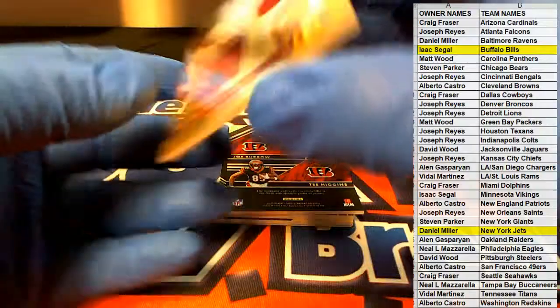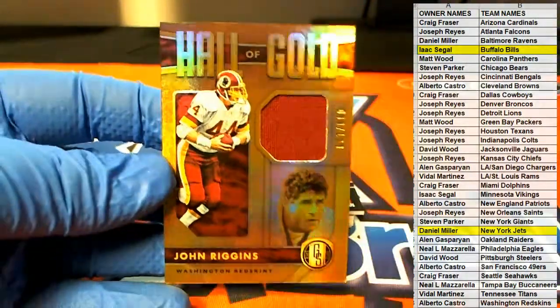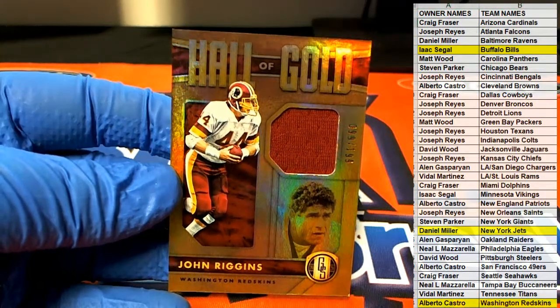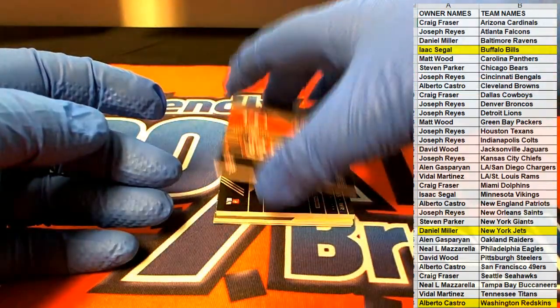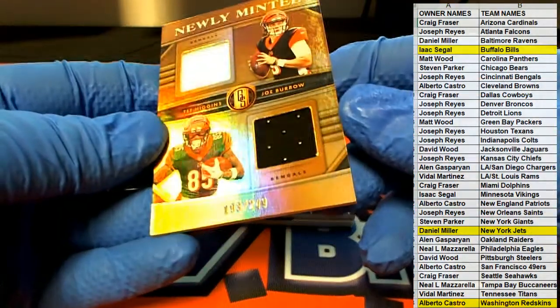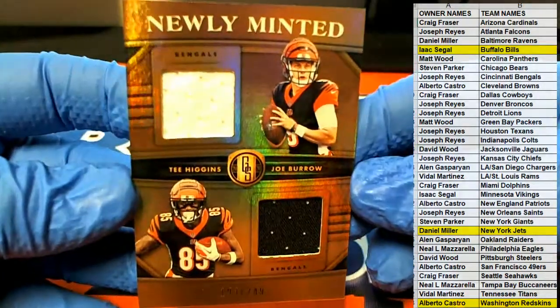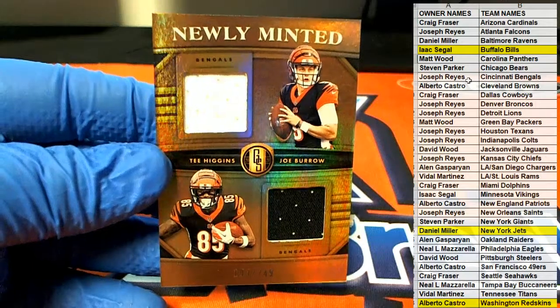John Riggins, $99 of $199, Hall of Gold. And this is Alberto C — nice one. Here we go for the Bengals, $193 of $249. Newly minted Joe Burrow and Tee Higgins — nice, that's a great card. Cincinnati is Joe R.